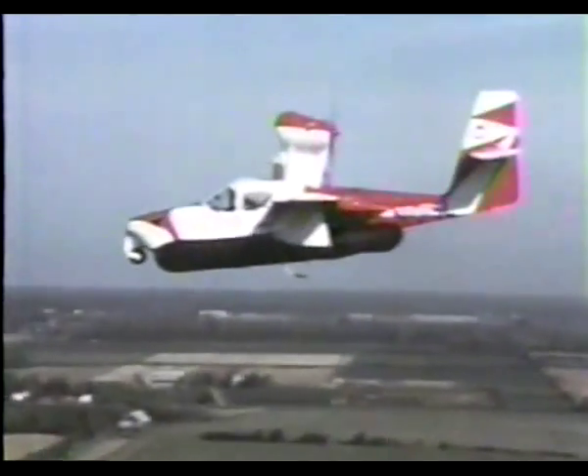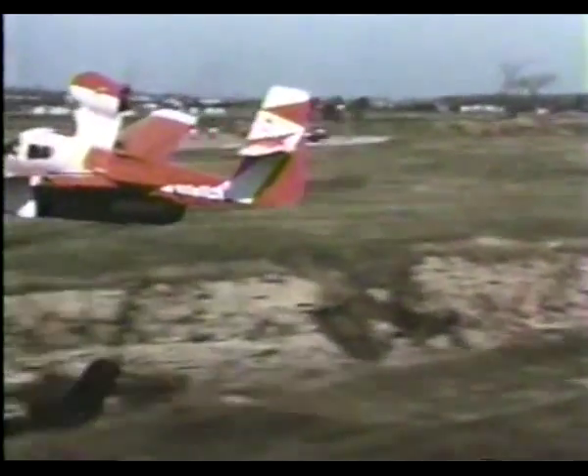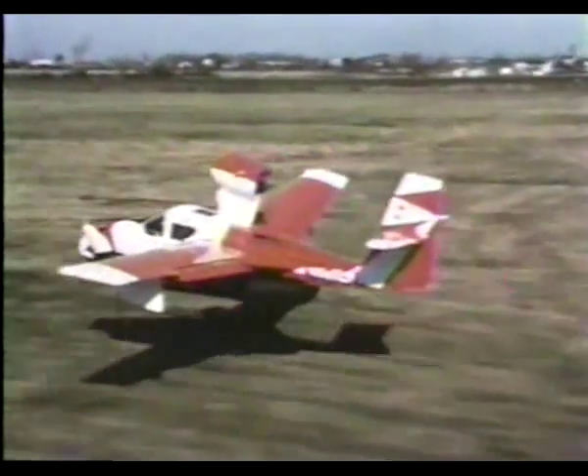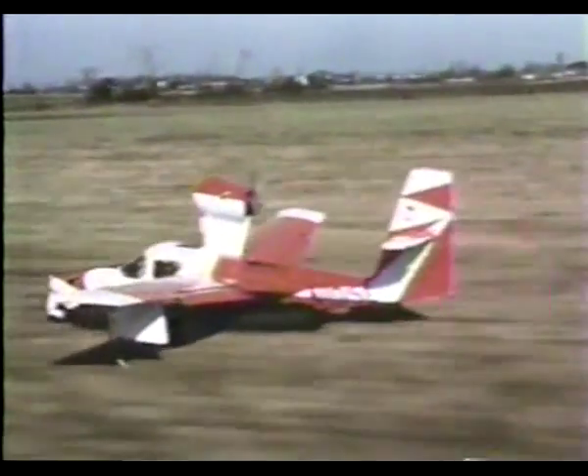The first flight of the system took place on August 4, 1967. The idea was patented by Bell, and the feeling was that it offered excellent all-terrain landing and taxiing capability to those who needed it the most.